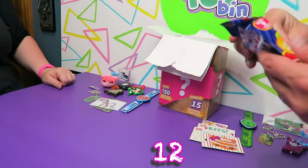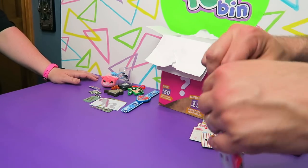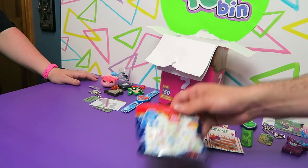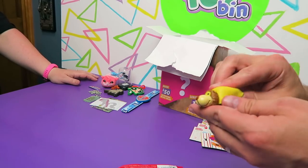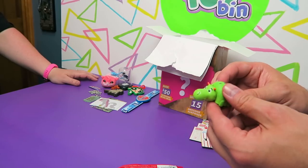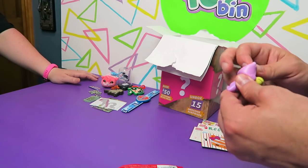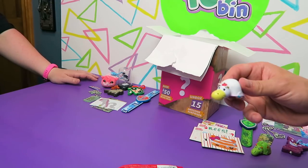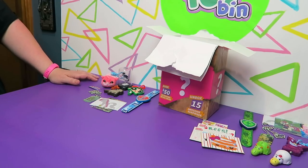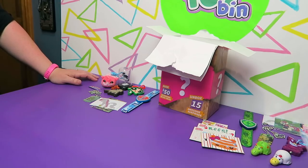Next up, a Flipazoo Series 1 — we may already have these. Oh, we got two of them in this bag! I got a lion and a dragon, and this one is the purple elephant. I don't think we have these two. And the unicorn — we have the unicorn, but I don't recognize the purple elephant. And there were some stickers in there too.